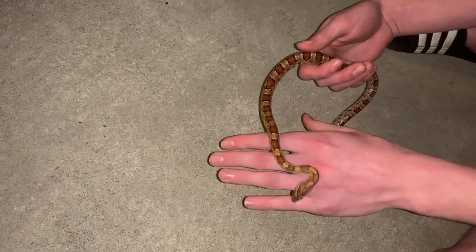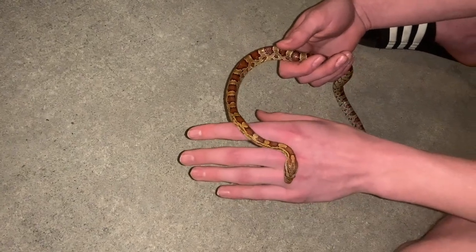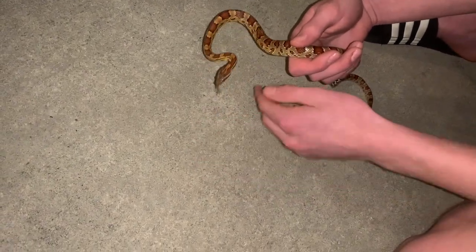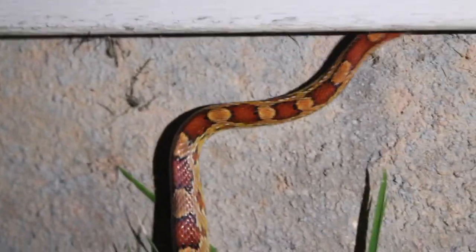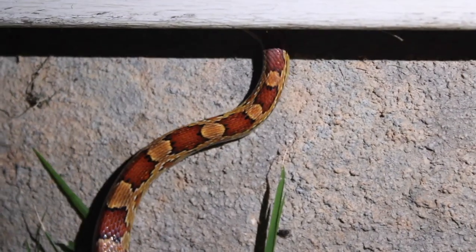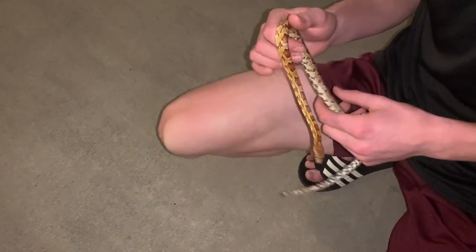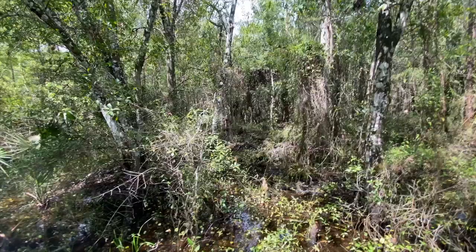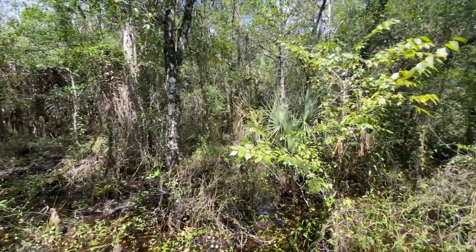You can see it has that S-shape and it's flicking its tongue — that's just it sensing its area, looking for what's going on. It sees me as a predator, but right now I'm becoming much more docile. These snakes are found in residential areas all the time, preying on mice and frogs. They can also be found in wetland areas and cypress forests down here in Florida.